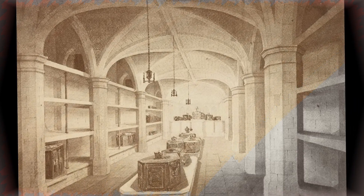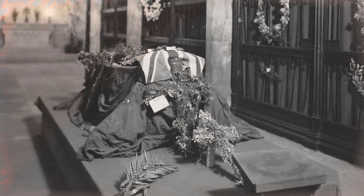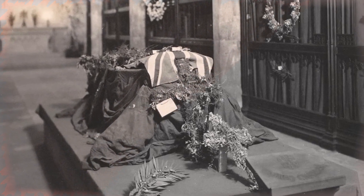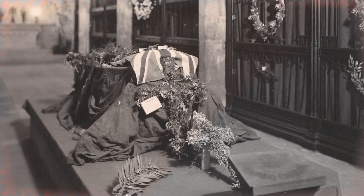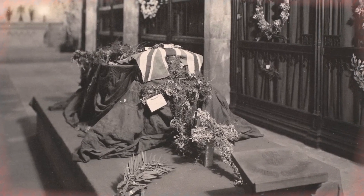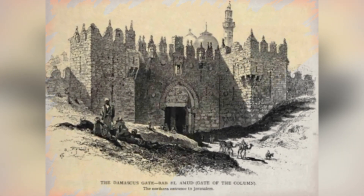Queen Elizabeth II's father King George and her mother were laid to rest inside the vault. The ashes of her sister, Princess Margaret, are also placed there. The monarch's husband Prince Philip, who died in April 2021, was the last royal to be interred in the vault. Prior to Philip's death, the vault was most recently opened in 1969 for the burial of his mother, Princess Alice of Battenberg. Her ashes were later moved to Jerusalem in 1988.